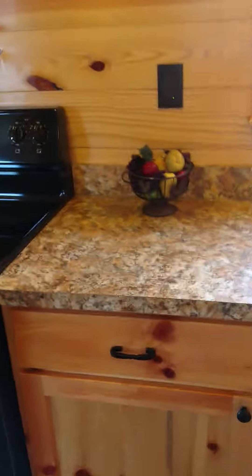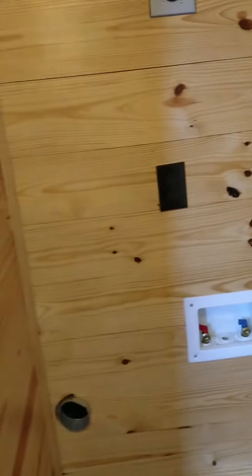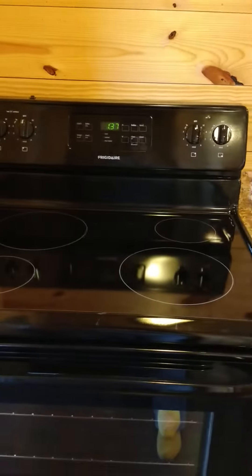Back out to the kitchen area. Washer and dryer hookup is right across from the stove. And the bedroom.